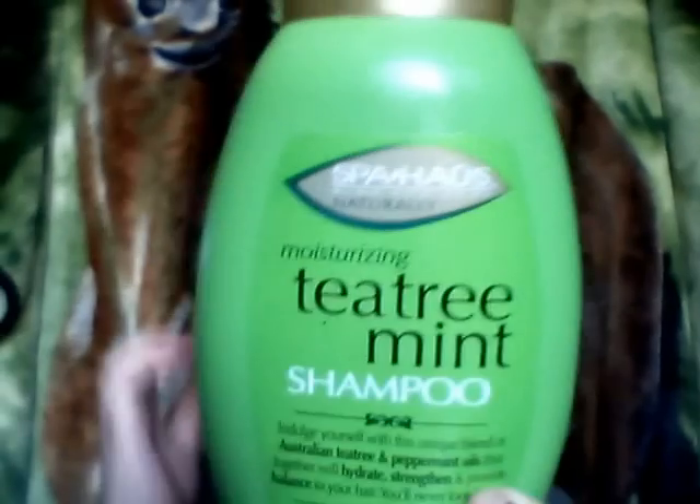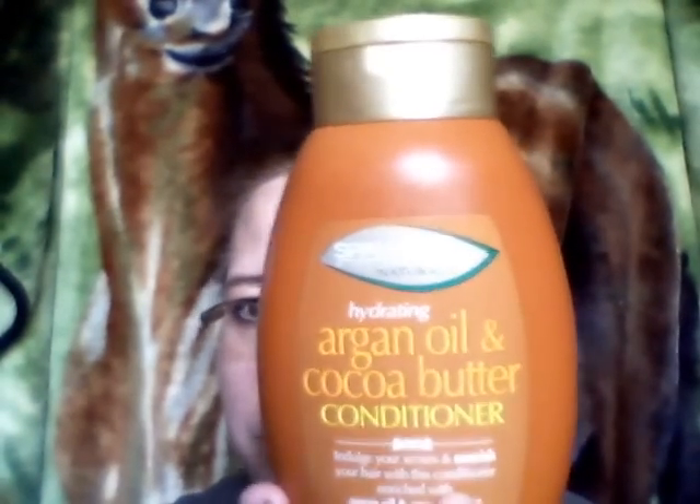I needed shampoo and conditioner and I know I probably should have gotten the matching set, but I wanted to try both. I got the moisturizing tea treatment shampoo — I think it's supposed to be a dupe for that expensive brand you get at Walgreens or CVS. I also grabbed a hydrating argan oil and cocoa butter conditioner. They had both conditioner and shampoo available, and I wanted to try each one, so I'll let you guys know and do a review.